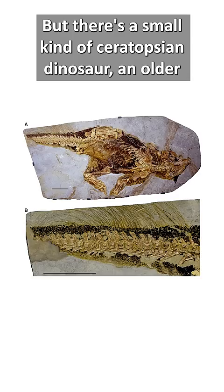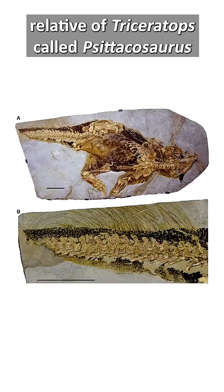But there's a small kind of Ceratopsian dinosaur, an older relative of Triceratops, called Psittacosaurus, that we now have a very good idea of its life appearance.